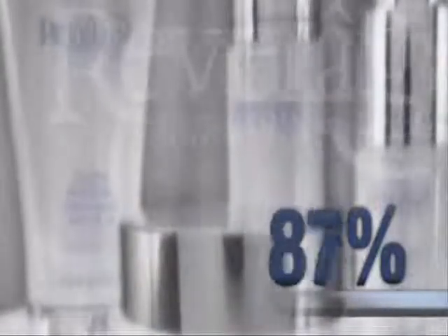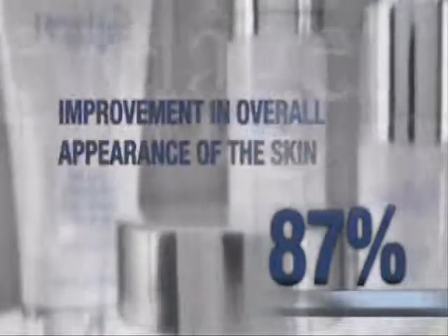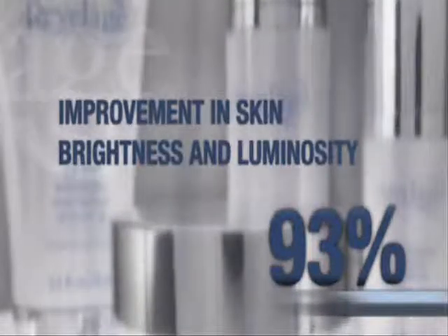After only two weeks of a recent eight-week clinical study, eighty-seven percent of participants reported an improvement in the overall appearance of the skin. Ninety-three percent reported an improvement in skin brightness and luminosity.